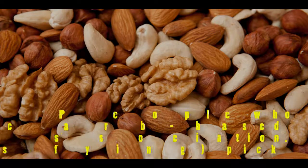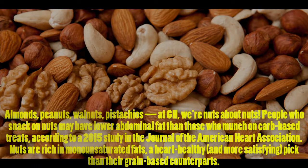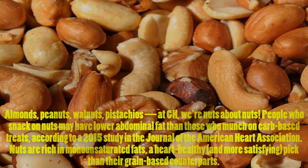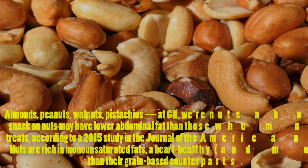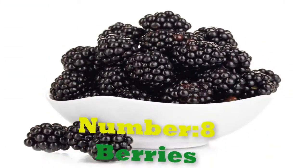Number 9: Nuts — almonds, peanuts, walnuts, pistachios. At GH, we're nuts about nuts. People who snack on nuts may have lower abdominal fat than those who munch on carb-based treats, according to a 2015 study in the Journal of the American Heart Association. Nuts are rich in monounsaturated fats, a heart-healthy and more satisfying pick than their carb-based counterparts.